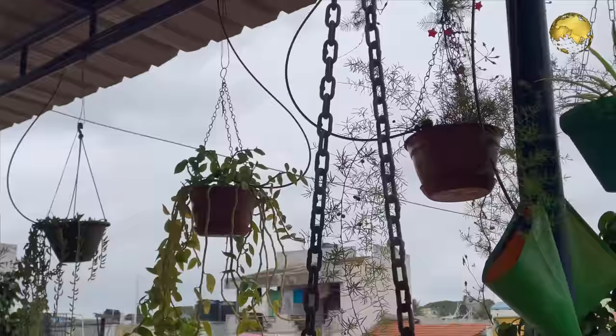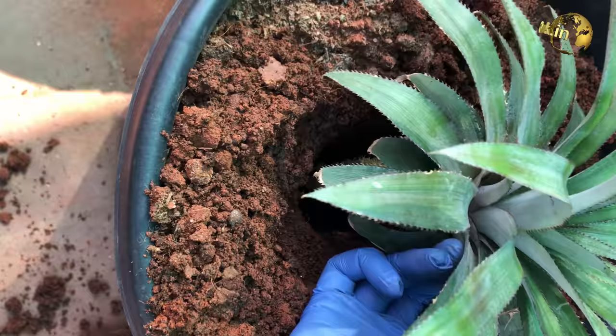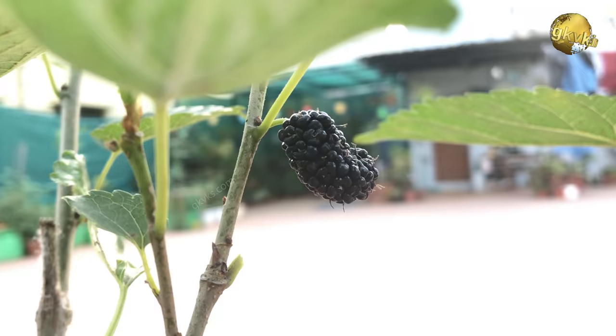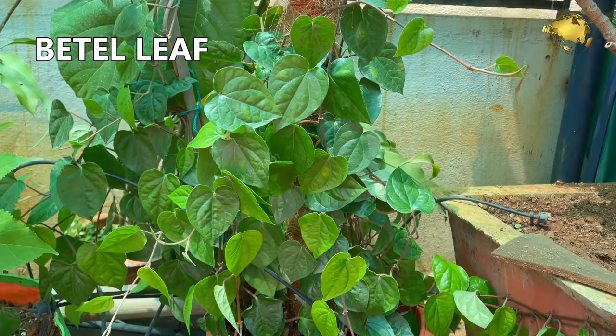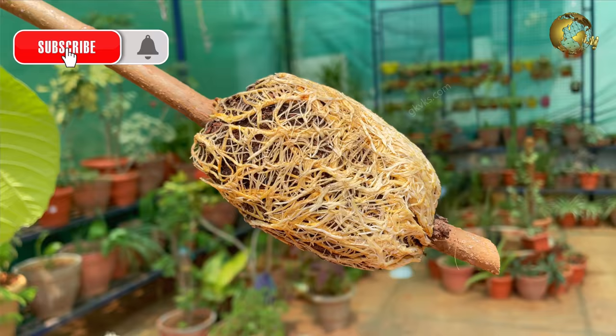This one is a pineapple tree grown from the scrap of a pineapple fruit last year. This is a mulberry tree which gives lots of fruits. This one is a beetle leaf or paan plant grown in a pot and supported by a coir stick. This is the fig fruit tree which we air layered a few months back and got great results. You can check that episode from a card link or from the description below.